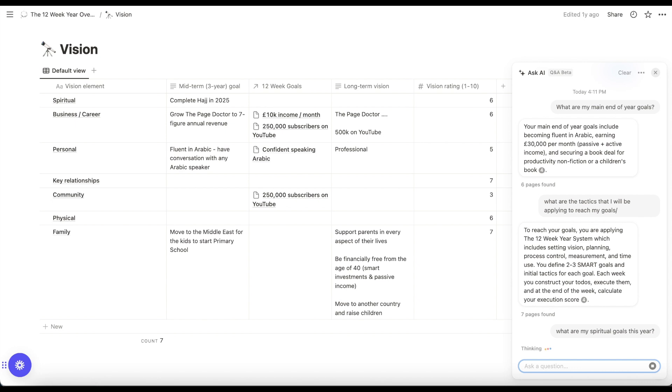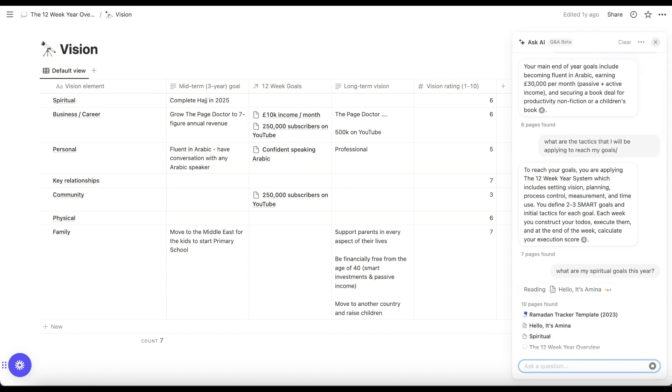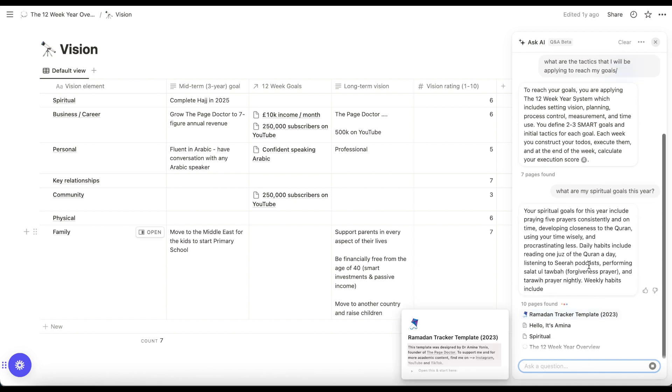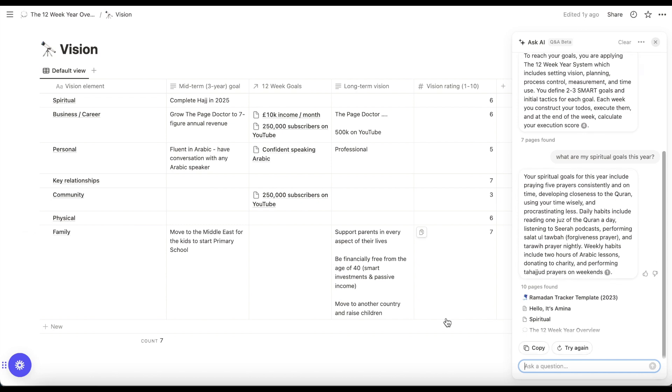The last thing I asked was what are my spiritual goals. I tried to break up my goals into family, personal, financial, and spiritual categories. I just wanted to check what I had as my spiritual goal, and it wrote it down for me based on this page but also a different page I have as well.